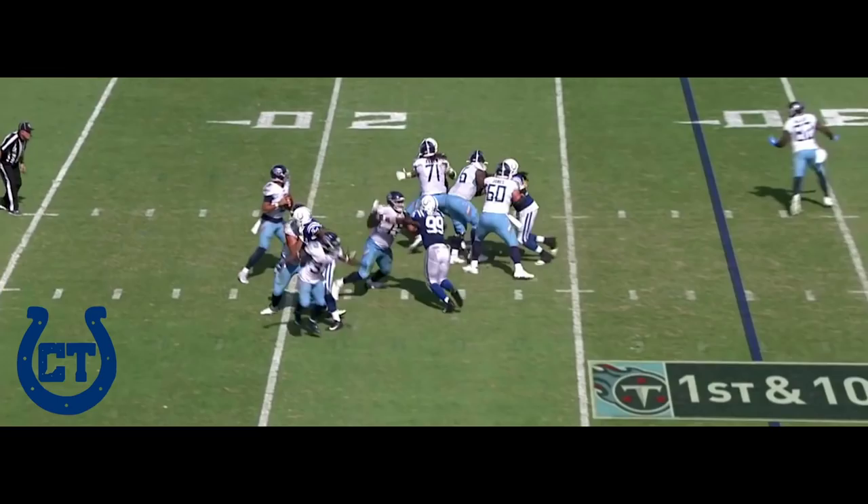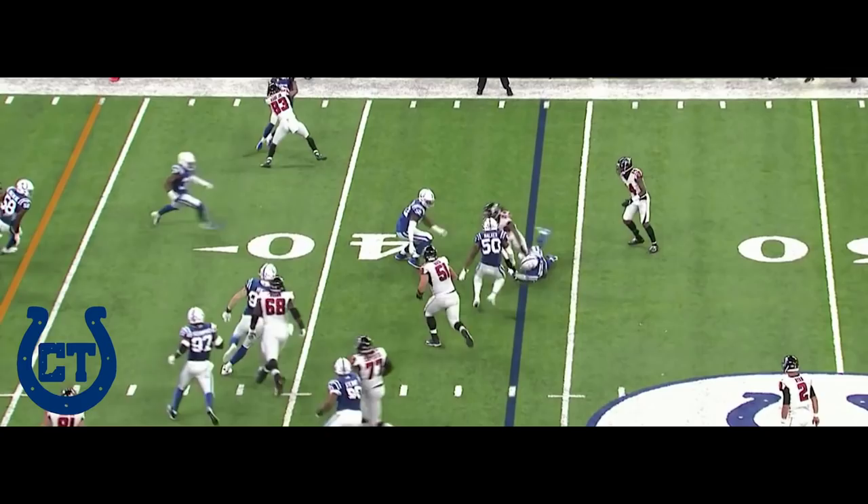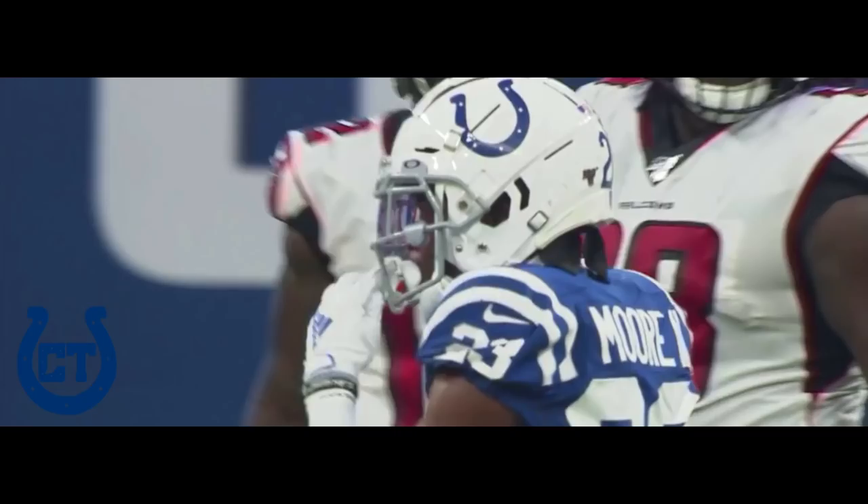Titans out of timeouts, 65 seconds. Mariota with a completion to get the drive started. On the all-time receiving yard charts as Ryan flips it to Freeman. Good tackle there in open space again by Kenny Moore.